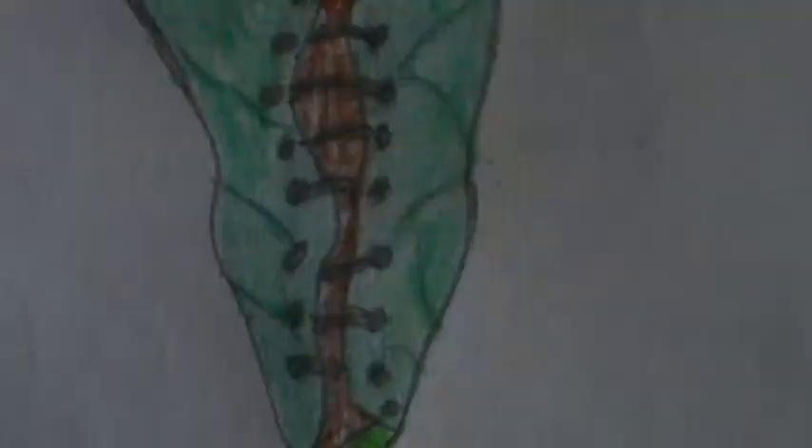Now I'm going to introduce you to another bird, and this is a big one. Let's see if you can tell me its name.